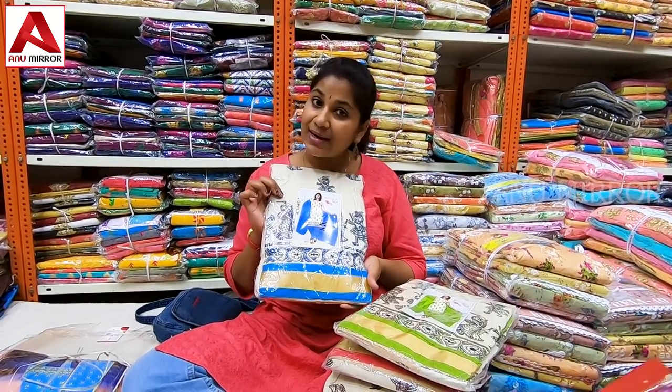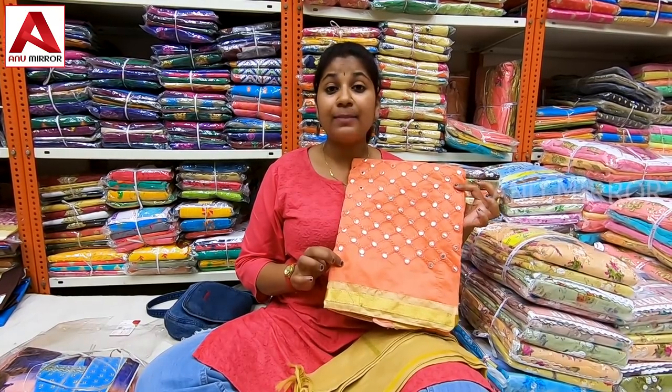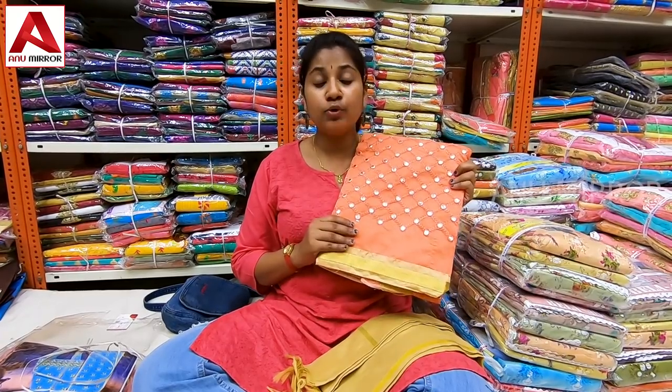The next collection is Chanderi cotton in the ₹215 range. This is pure Chanderi cotton with an overall mirror-type design.